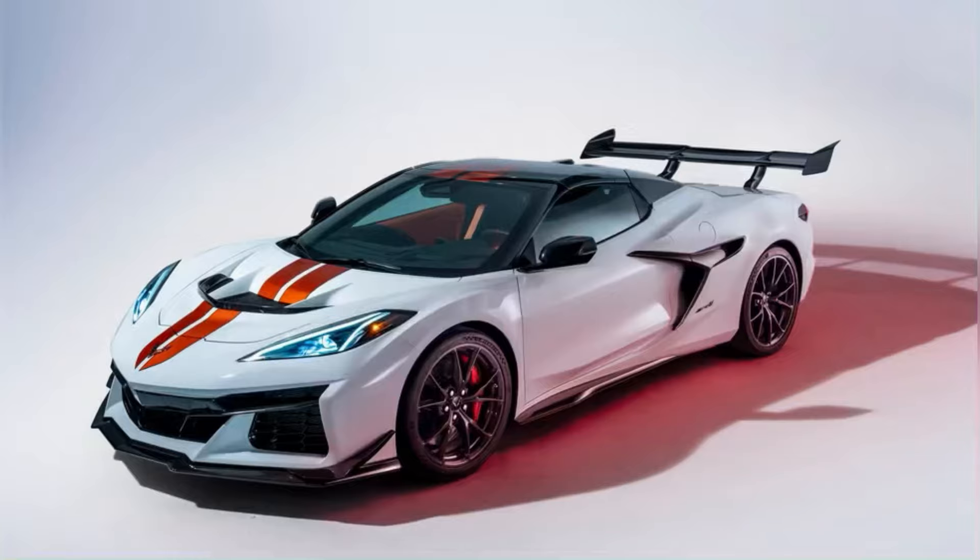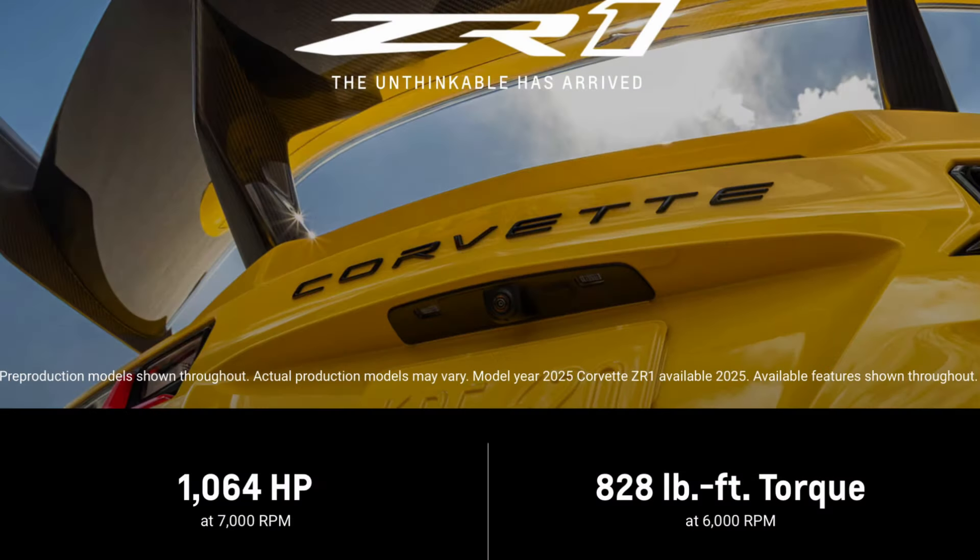Everybody's talking about these new power numbers for this car, specifically 1,064 horsepower and 828 pound feet of torque from a twin turbocharged 5.5 liter flat plane crank dubbed the LT7.